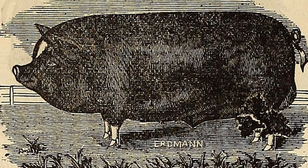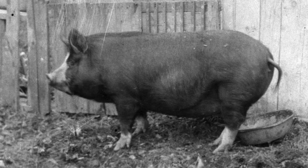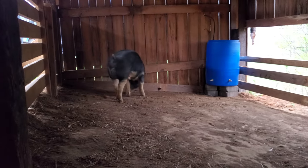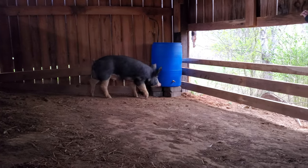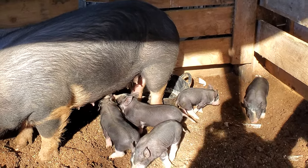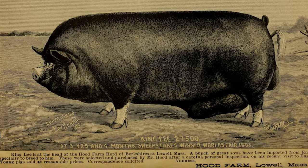Over the next couple hundred years, humans changed the Berkshire's genetics, introducing Chinese and Siamese blood into the breed. This gave it the look we know today — reducing overall size, shortening the hog, and adding the white points to its tail, feet, and snout, as well as the pronounced dish face with a little snub nose. Those markings have stayed true to present time, and the bulk of this breeding work was done in the 1820s and 1830s, around the time Berkshires were being imported to the United States.